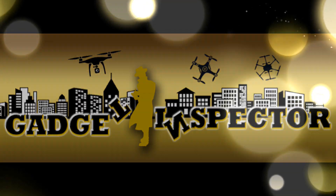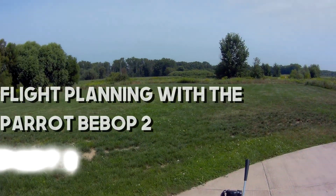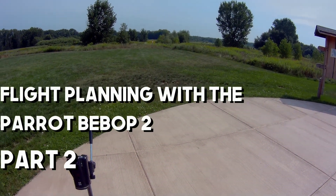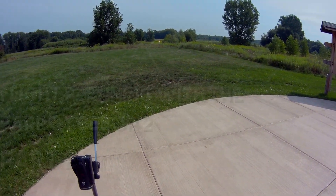The Gadget Inspector. Okay guys, so we're out here at our flight location. Now we're not going to the place where I actually set the flight plan up that you saw. I'm in another spot — it's closer to home.